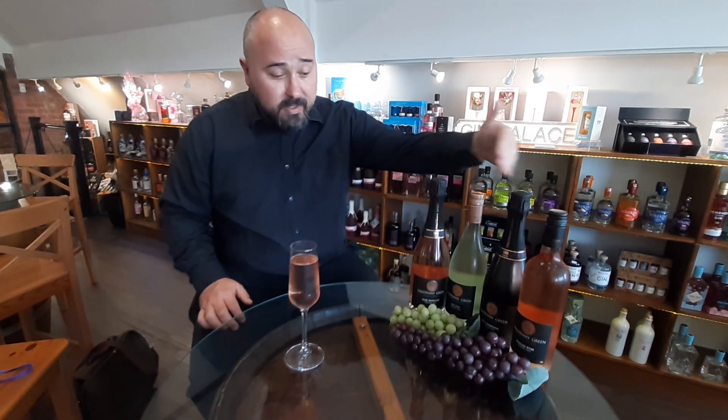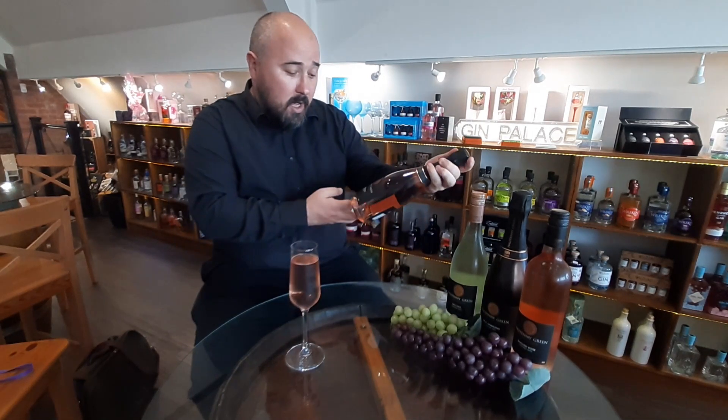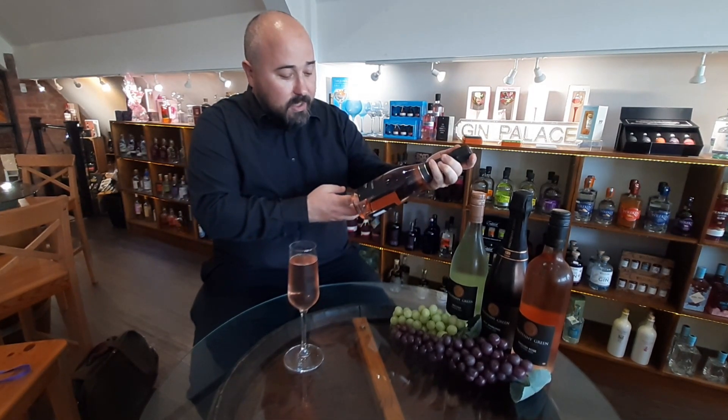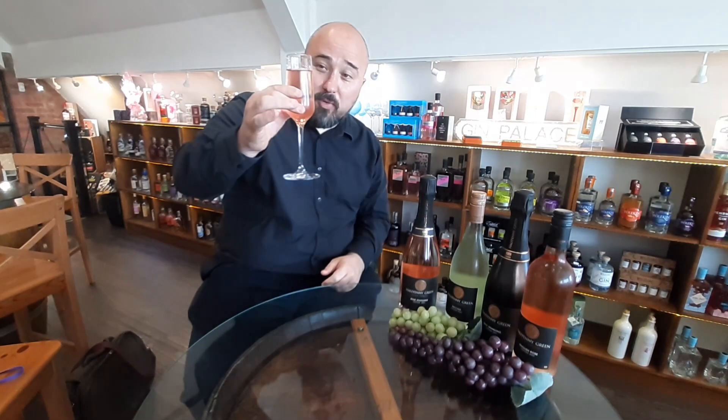It's got some spectacular options — you can see some of the good ones here. This in front of me is the Rosé Sparkling Vintage 2021. It is a nice fizzy option.